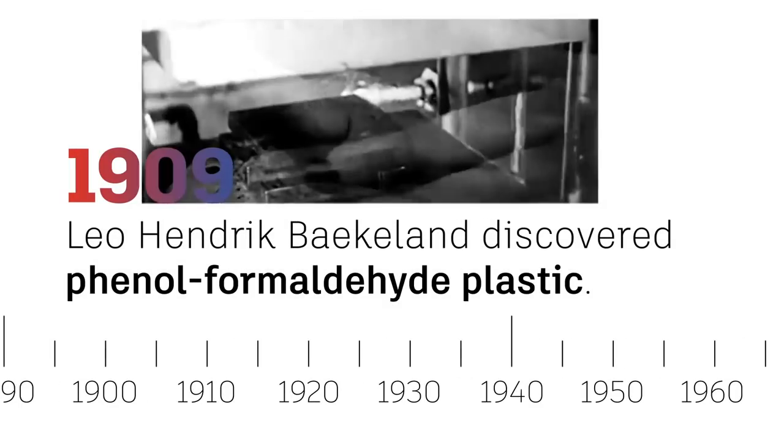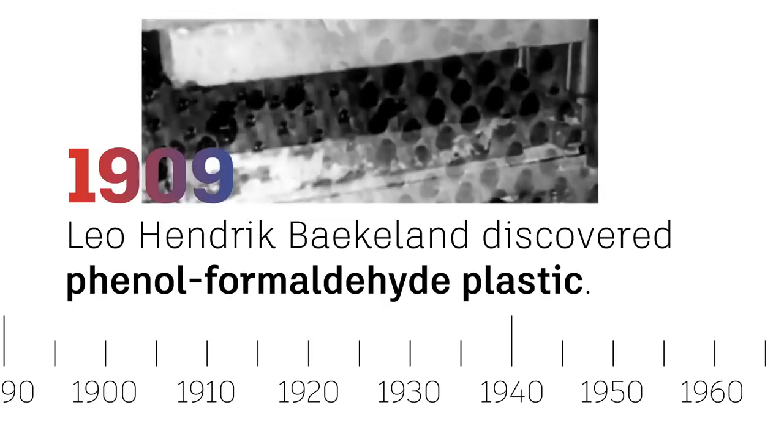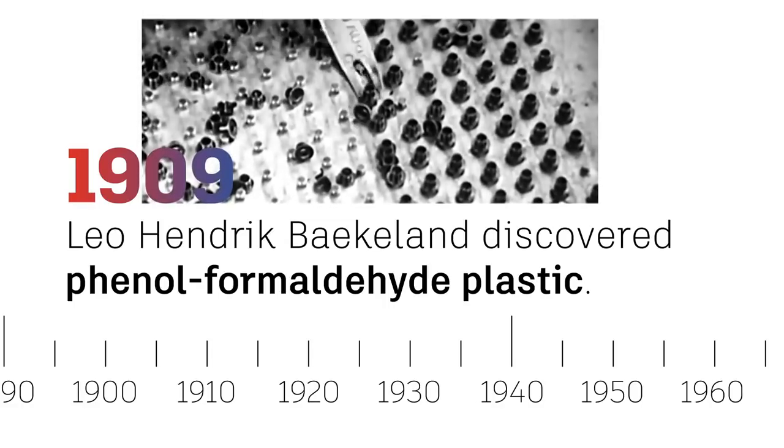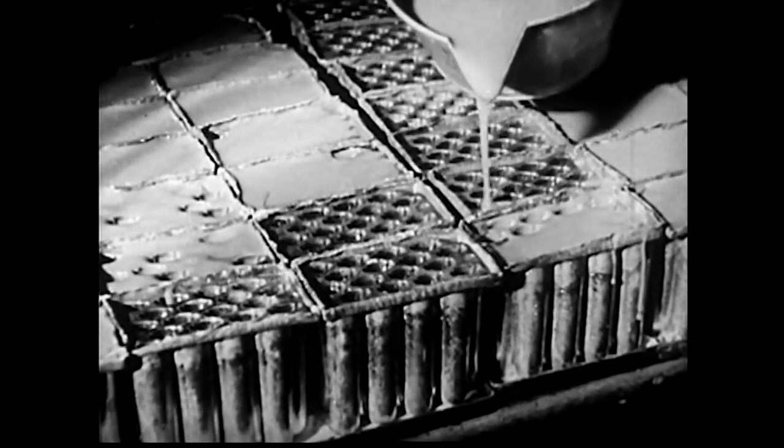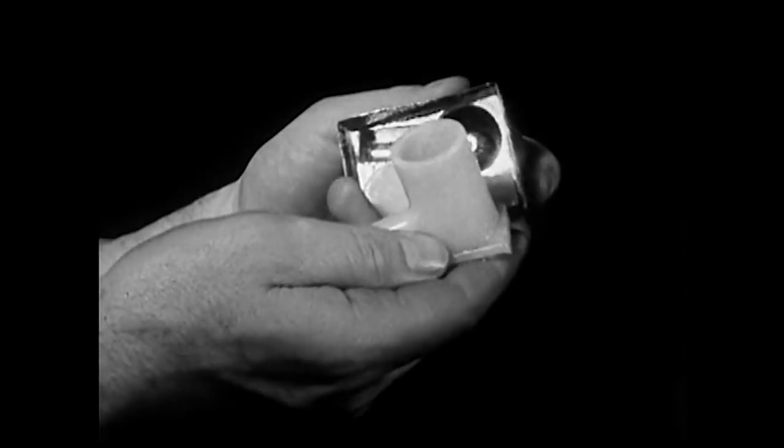Then, in 1909, Leo Hendrick Bakelund discovered phenoformaldehyde plastic, otherwise known as Bakelite, a thermosetting resin that was well suited to injection molding. Bakelite was found to be better suited for this process than celluloid, and its useful insulating properties made it ideal for electrical applications.